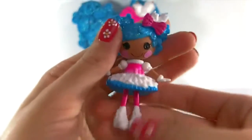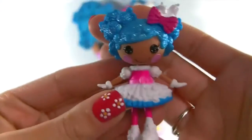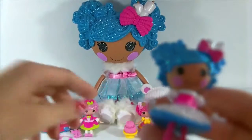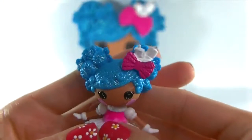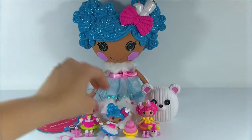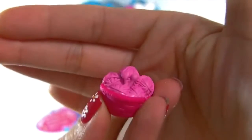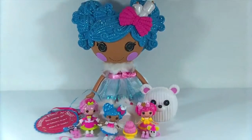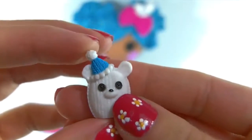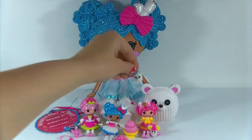I also wanted to bring out my mini Mittens Fluff and Stuff - this is the mini version of the Super Silly Party doll, so you can see the difference in size. A very big difference, but she's just as cute. Her outfit is very similar; I do kind of like the sparkly blue on the bigger doll better, but they're both so adorable. Mittens came with this little basket of yarn, and she also comes with her little pet polar bear with a cute little fluffy hat for the party. Look at the size difference between the two polar bears!